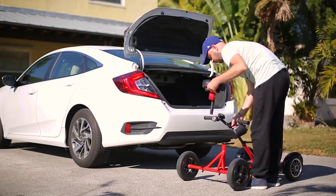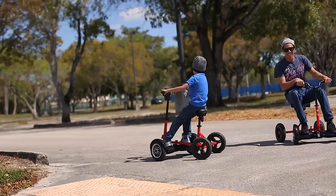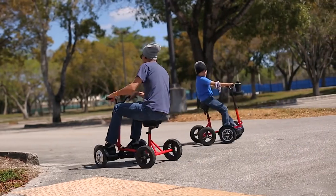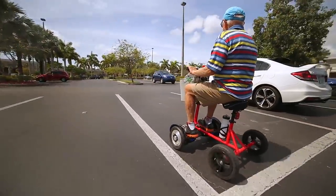The Hoverbike is easy to store, built for fun, convenient, and essential. Based out of South Florida, we are a small team of entrepreneurial-minded individuals looking to solve problems and have fun in the process.